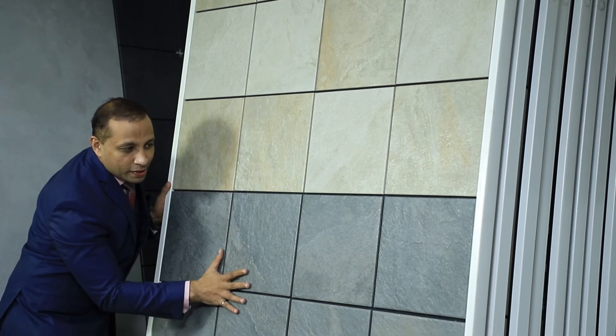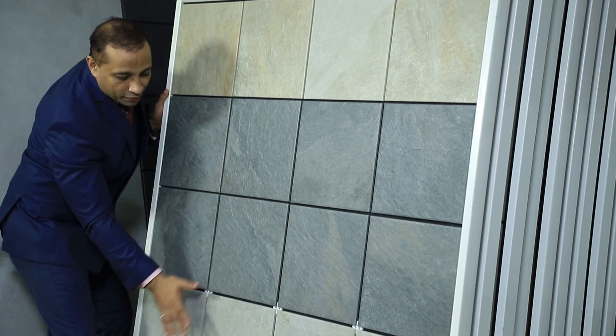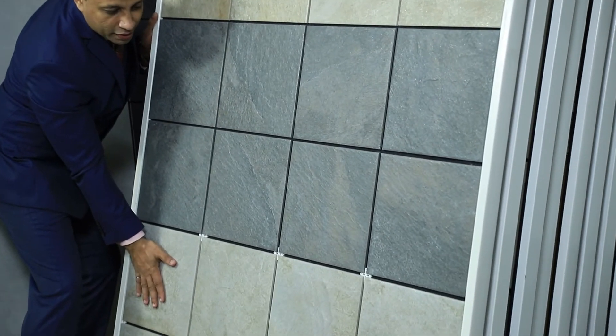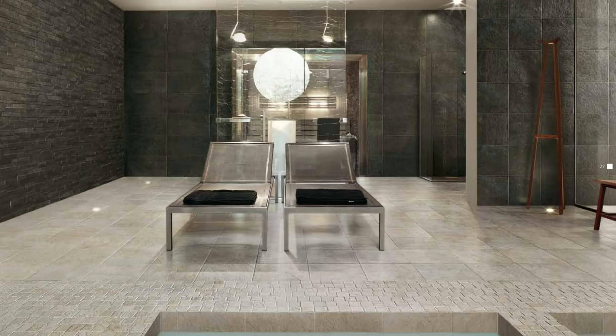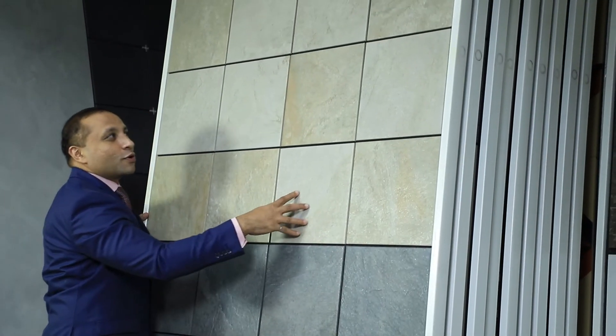The darker color in this family is called Dark Quartz, and the gray color is called Silver Quartz. So the four colors in the Rockstone collection are: Silver Quartz, Dark Quartz, Golden Stone, and White Quartz.